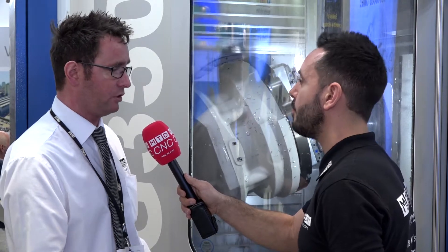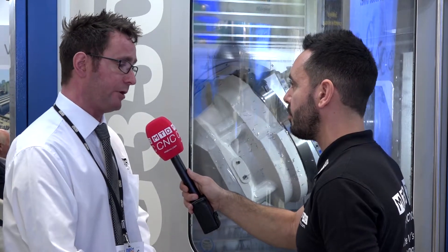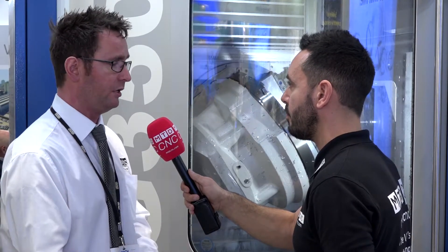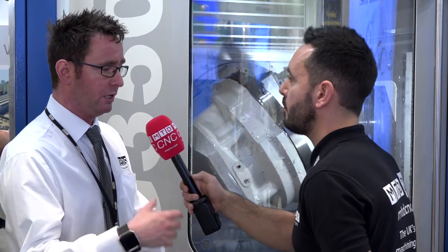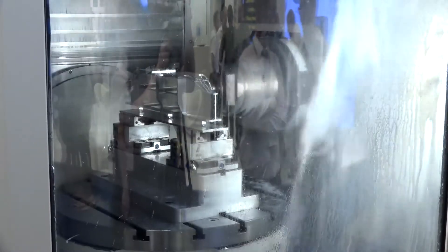Tebis is CAD, CAM, simulation, and reverse engineering, catering for a large market within the UK. If you have CAD needs, reverse engineering needs, or CAM needs at five-axis, three-axis, or two-and-a-half D, we can help. We also handle laser machines, water jet machines, and turn-mill machines.